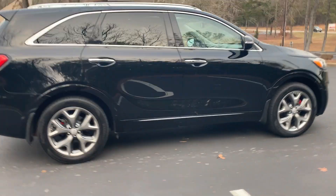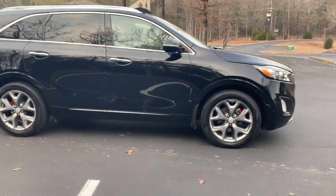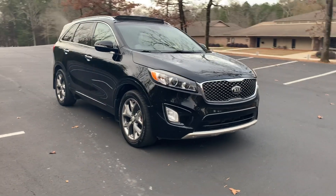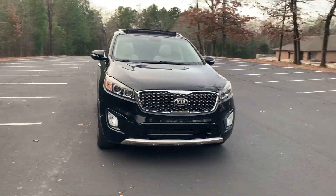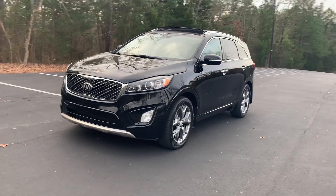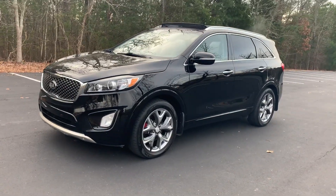Extra clean car, well taken care of. We're always below book value. Give us a call, check us out online at www.decorautomart.net. Don't forget to subscribe to our YouTube channel and like us on Facebook. We appreciate it, thank you.